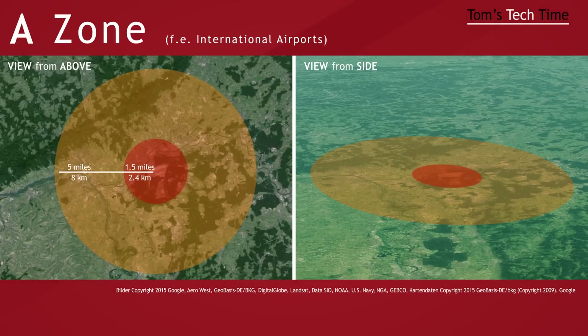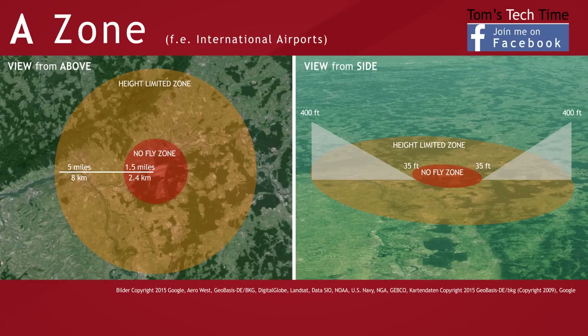The inner circle with a radius of 1.5 miles shows the actual no-fly zone. A take-off is impossible and you can't hijack the newest Boeing with your Phantom. The outer circle is a height-limited area. At 1.5 miles off the center, you can fly up to 35 feet high. That increases to 400 feet at 5 miles off the center. Look at the graphic — you get it, right? 1.5 miles is 35 feet and 5 miles is 400 feet. Bang.